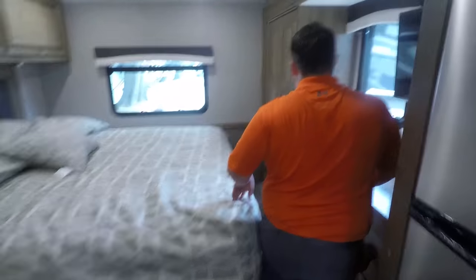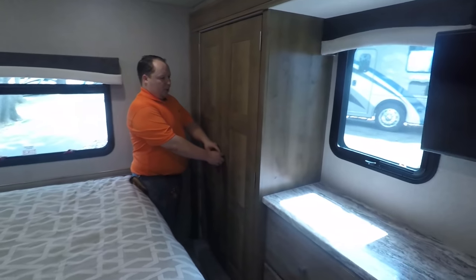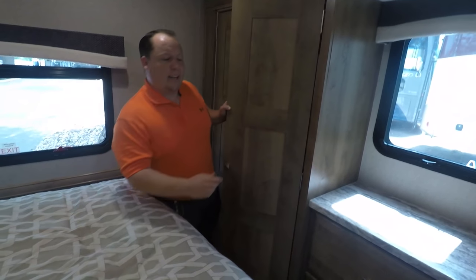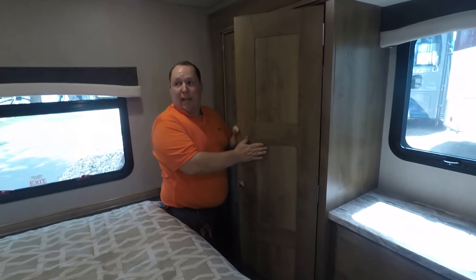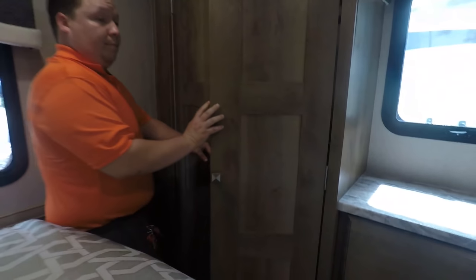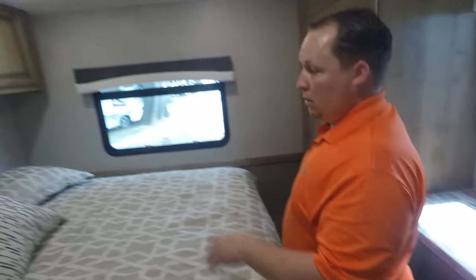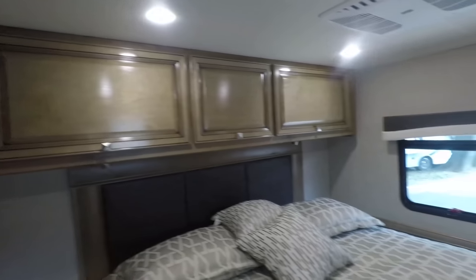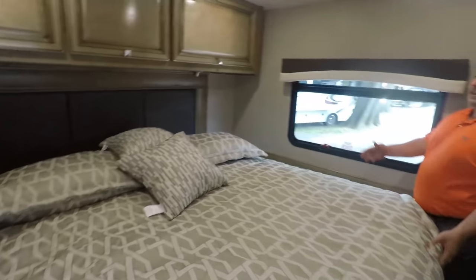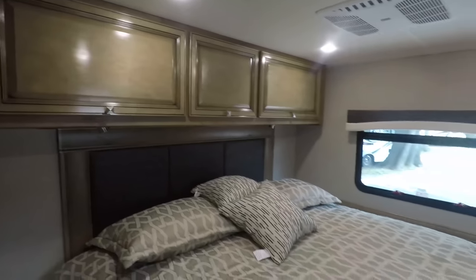Coming over here to the bedroom area — real nice looking cabinetry in here. It actually looks a little different from out in the living room; that kind of glossy barn house look. Look at that wardrobe. TV right there with plenty of space. Love the window in the back. And this is a king size bed with storage underneath — a great amount of storage underneath.